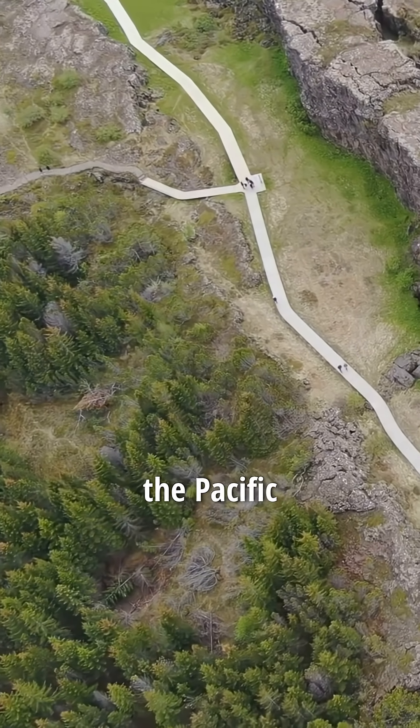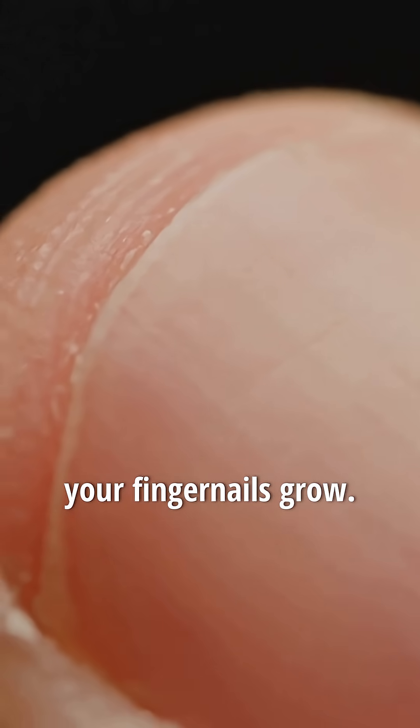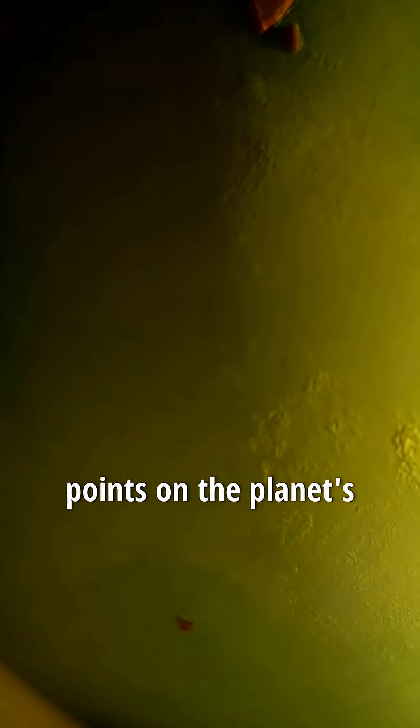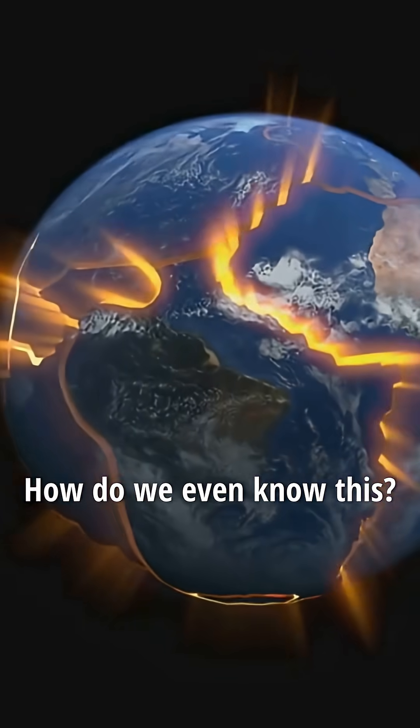The biggest one, called the Pacific Plate, is sliding northwest at about the same speed your fingernails grow — 7 centimeters a year. Here's the twist: nothing on Earth moves in a perfectly straight line. These plates actually rotate around points on the planet's surface. The Pacific Plate, for example, spins around a spot south of Australia.